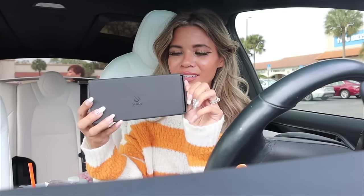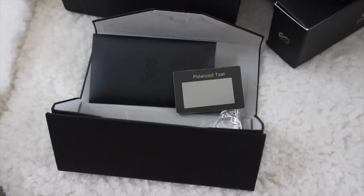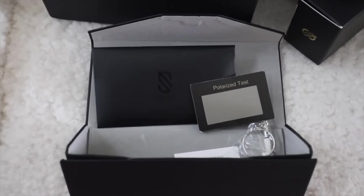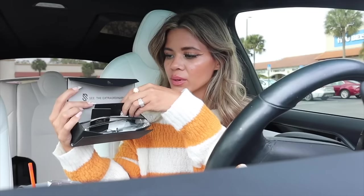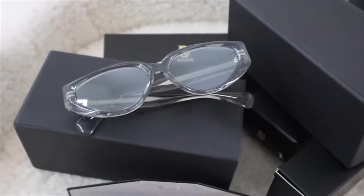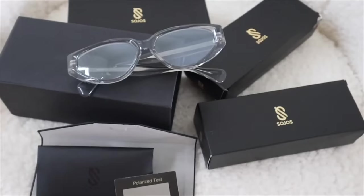Let's go ahead and open up the first pair together — trying on all of these sunnies for you. I love the packaging, it's actually really nice. I like how you get a case with this pair. When you open it up you'll see a polarized test to make sure your glasses are working correctly, and you also get a soft cloth to wipe the lens whenever you get fingerprints on them.